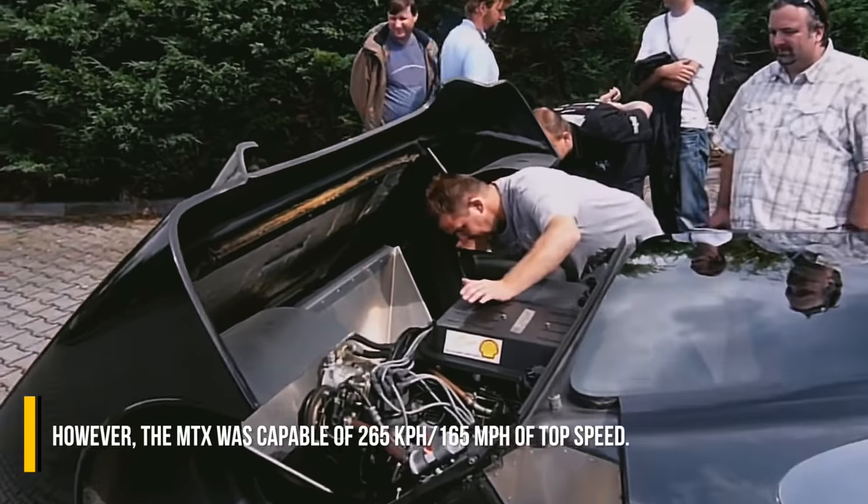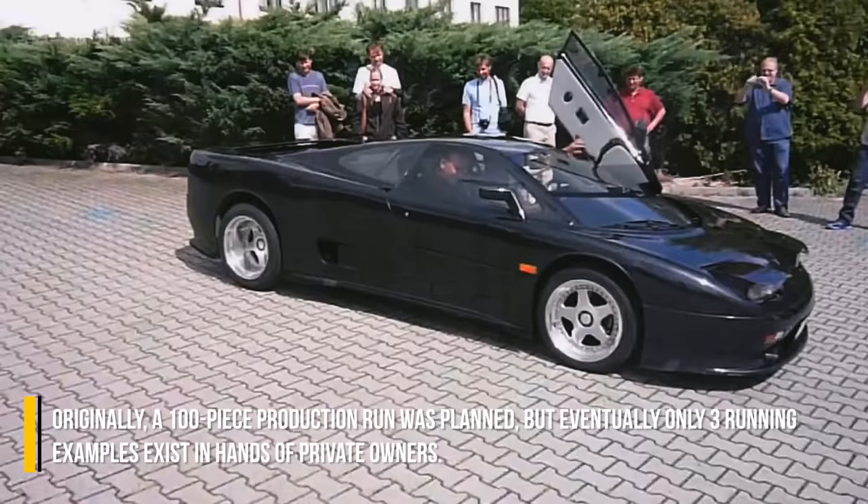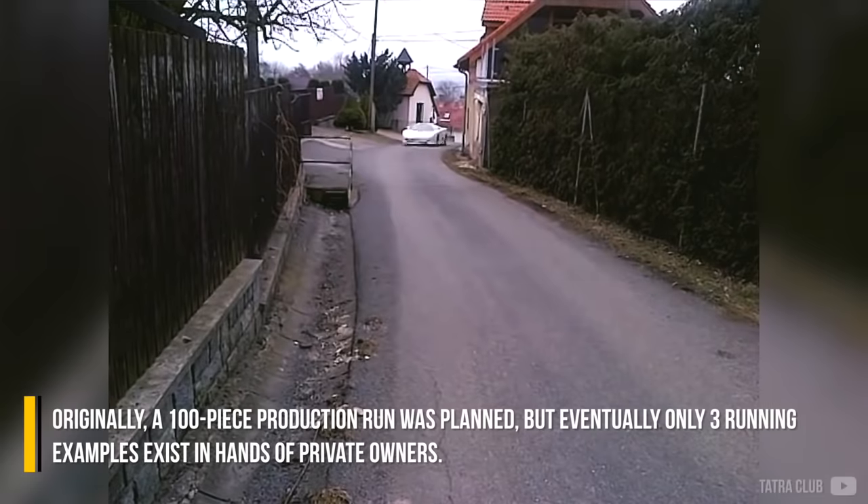The MTX was capable of 265 kph top speed. Originally, a 100-piece production run was planned, but eventually only three running examples exist in the hands of private owners.